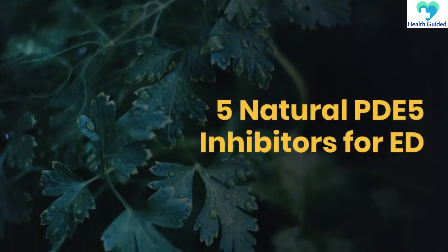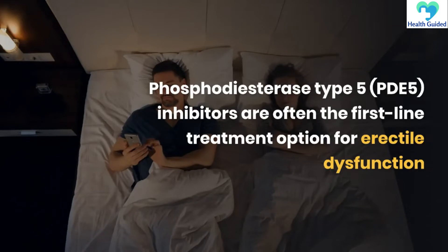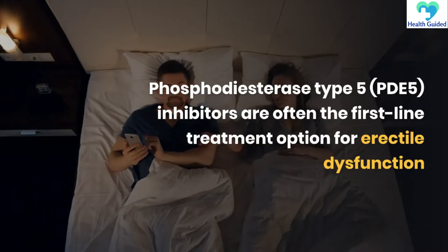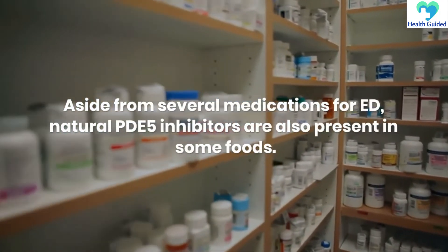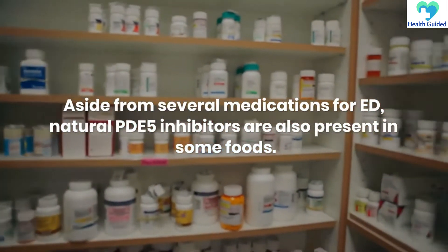5 Natural PDE-5 Inhibitors for ED. Phosphodiesterase type 5, PDE-5, inhibitors are often the first-line treatment option for erectile dysfunction. Aside from several medications for ED, natural PDE-5 inhibitors are also present in some foods.